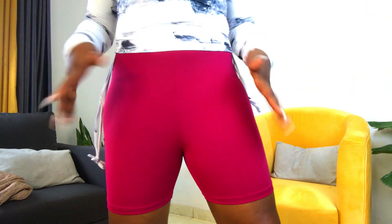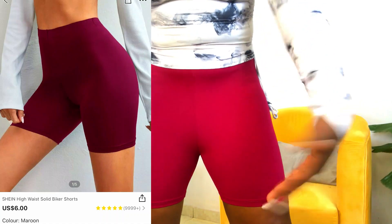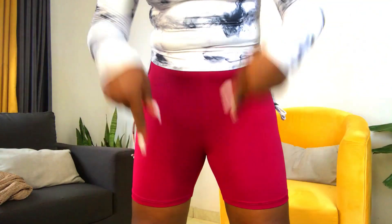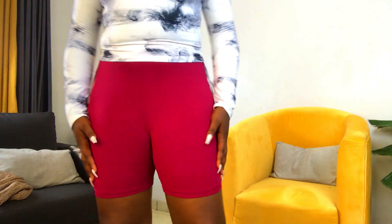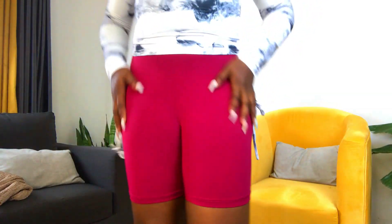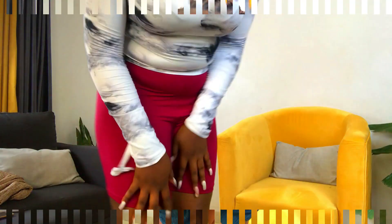This is the last biker short — I got a longer one because I know some of you would say the short ones look like tights. I hear you! I really love this color and it's very comfortable. It almost feels like I'm not even wearing anything — it's so smooth.